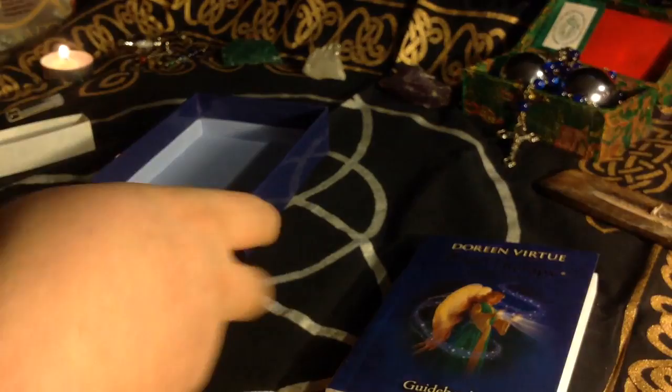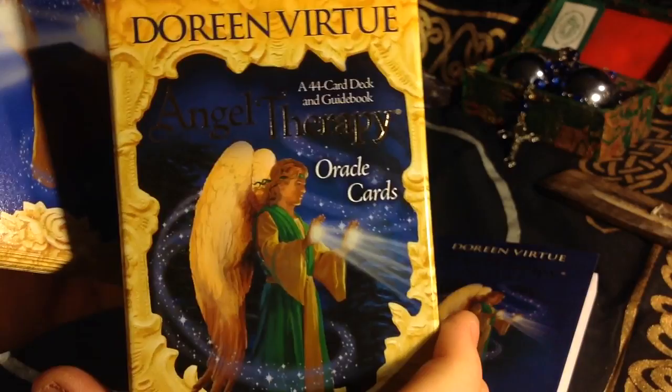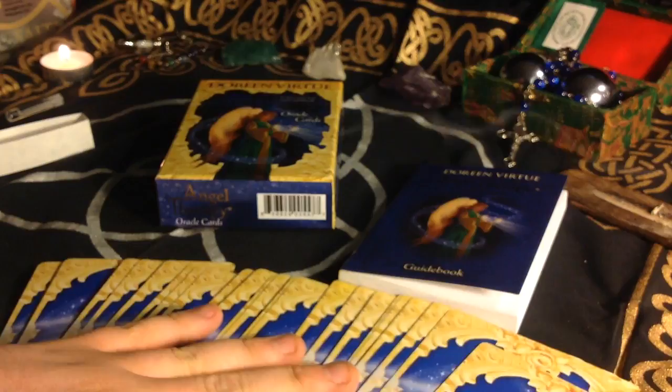This has been the unboxing and first impressions of an oracle deck — the Angel Therapy Oracle Cards by Doreen Virtue. Very nice deck. I'm overall pleased with it and I look forward to getting to know this deck more.